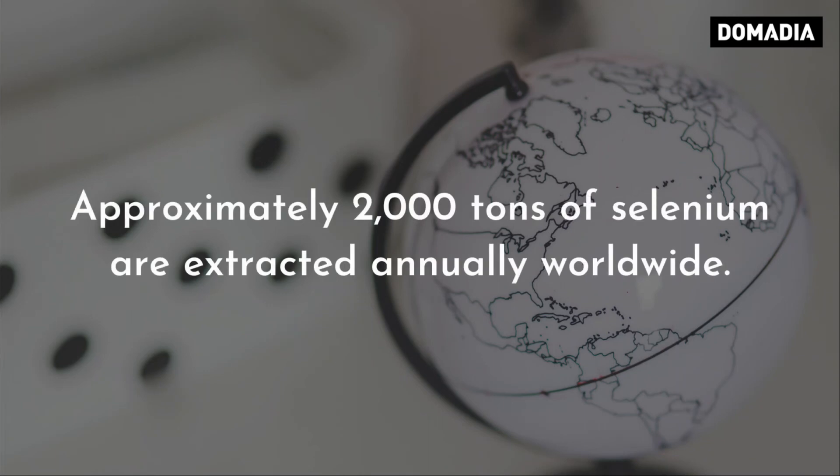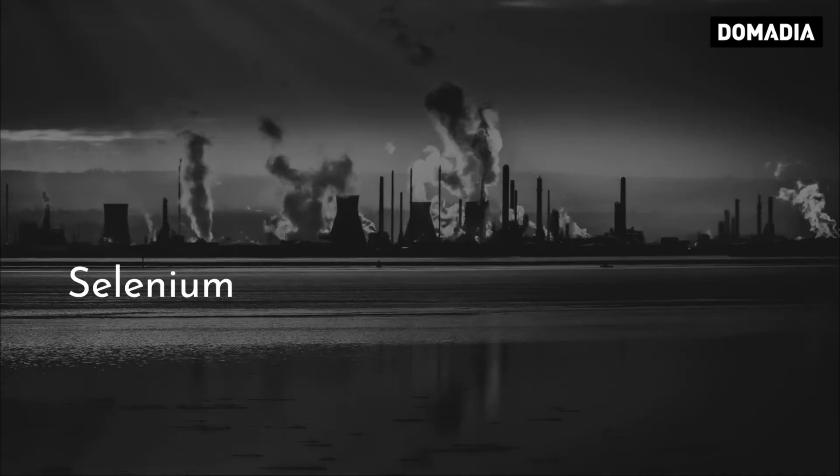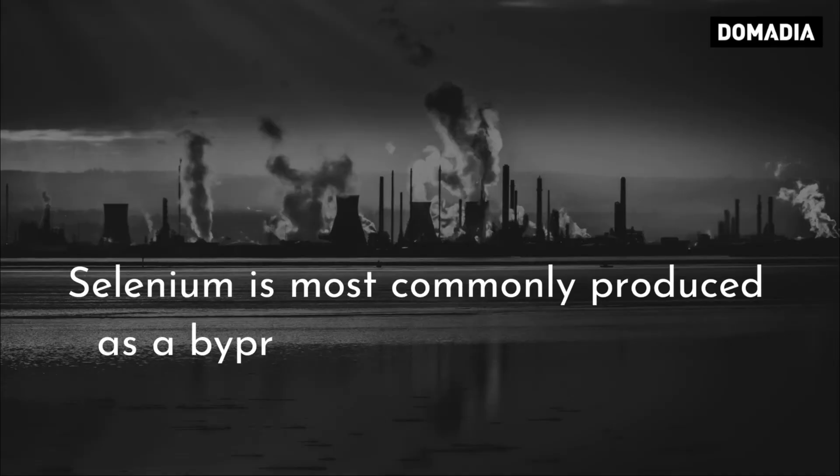Approximately 2,000 tons of selenium are extracted annually worldwide. Selenium is most commonly produced as a by-product of copper refining.